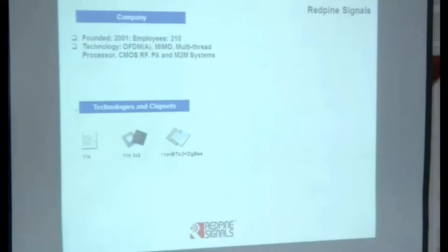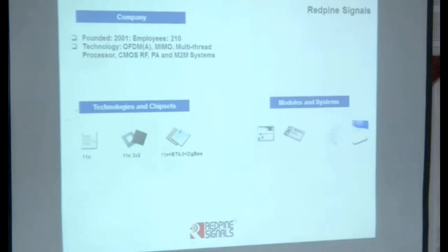So far our focus has been on Wi-Fi, and also other allied wireless technologies that are coming in. We also make modules and systems — modules integrate other components that make the job of integrating wireless subsystems easier when you're creating a system, with the antenna and everything inside it. We also create systems for asset tracking, which we use today in hospitals for tracking patients, doctors, and equipment.